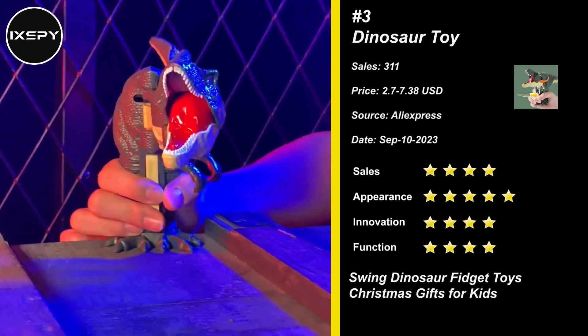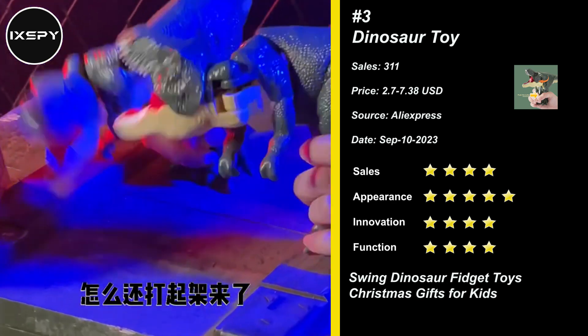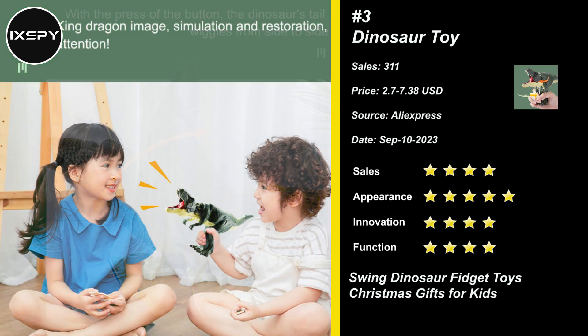Our next product is Dinosaur Toy. This dinosaur robot is not only a decompression toy, but also a creative robot hand model. It can swing and stretch, bringing more fun to children, igniting your child's imagination as they take control of their very own T-Rex. Very suitable for office workers, students, and other people to relax their mood.